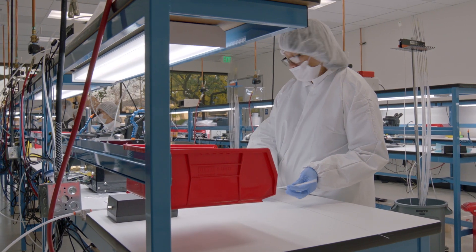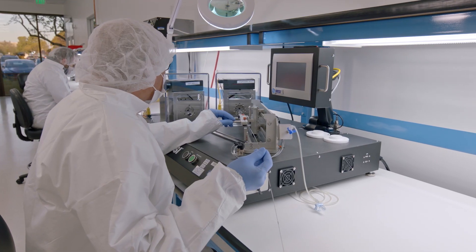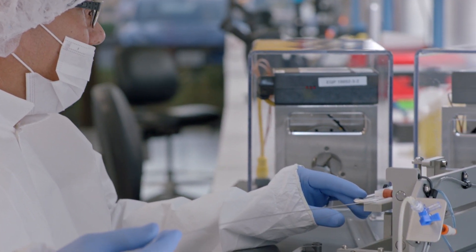There's not many opportunities you have to work on something that I think can have a legacy — where, 10 years from now, 15 years from now, in interventional medicine, people are still using Shockwave and IVL to treat patients. And if you get a chance to do that, take it.